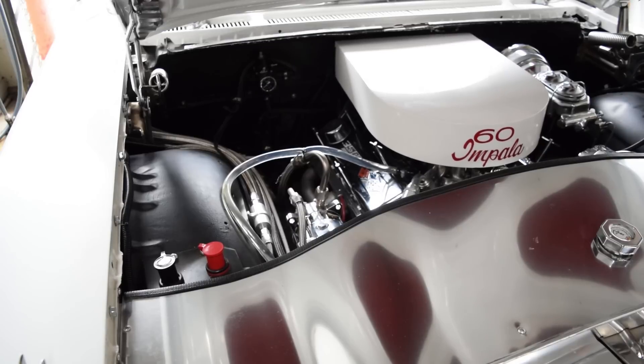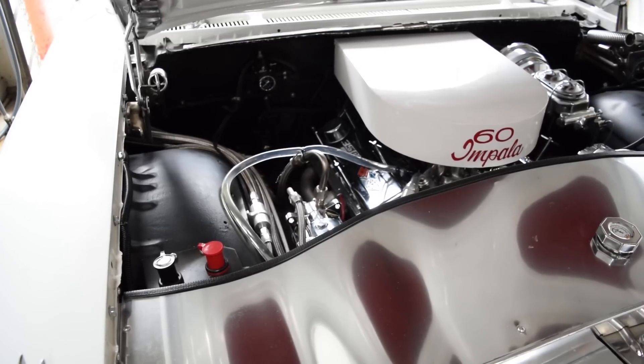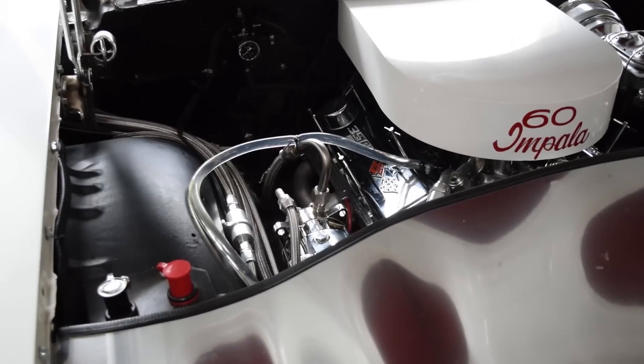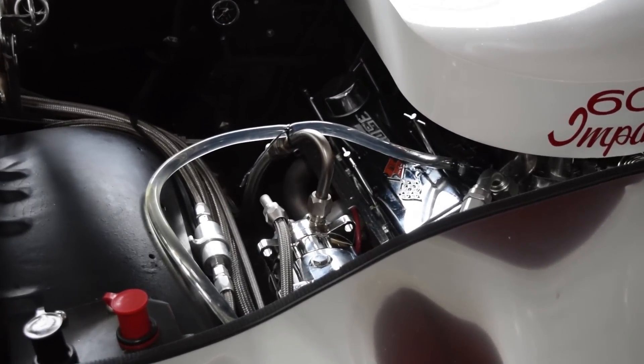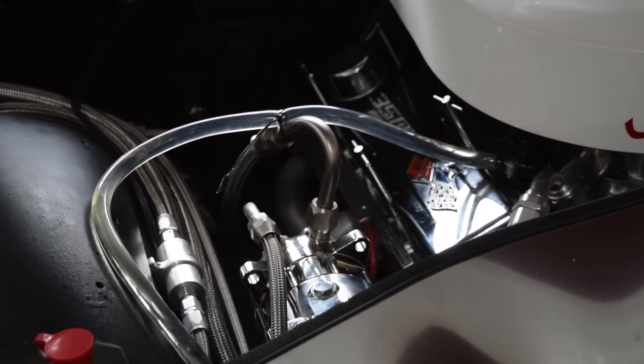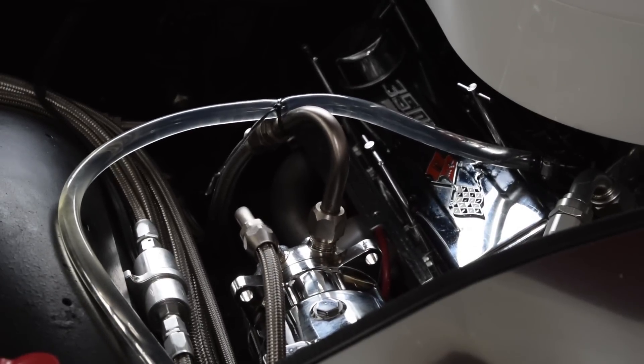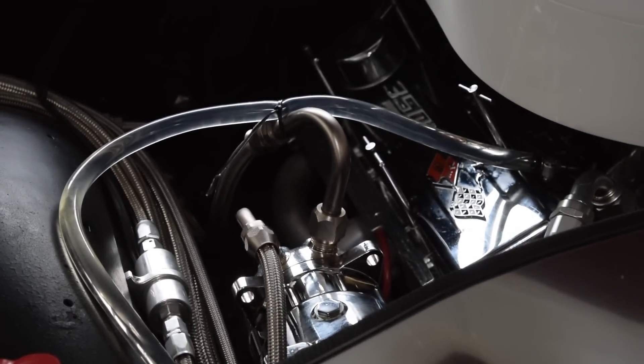It was our suspicion that the fuel system was experiencing vapor lock. To confirm this, we installed a clear hose from the fuel pump to the carburetor inlet. You can see that the hose is filled with fuel and there are no air bubbles present. We let the engine idle with the hood open for about 15 minutes.